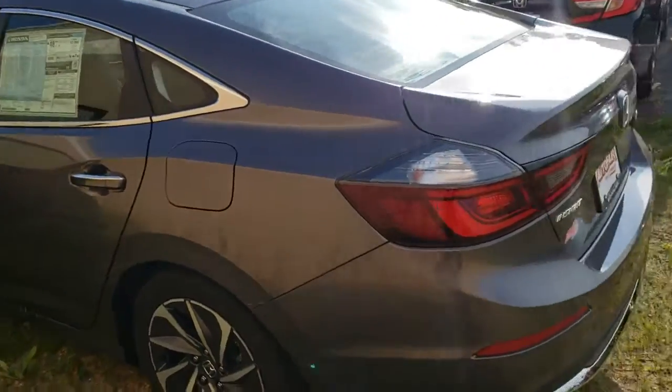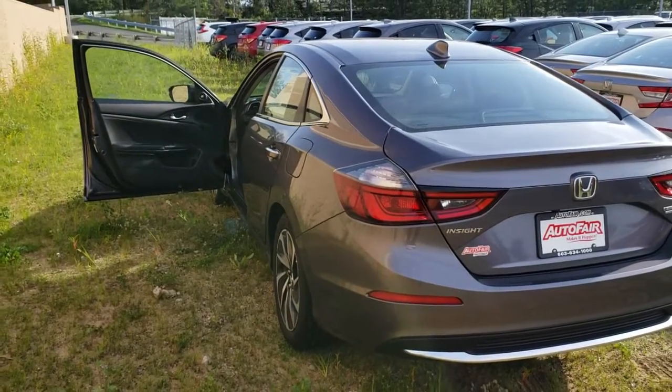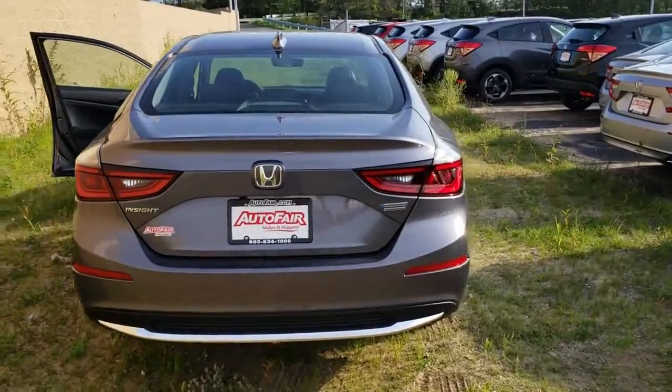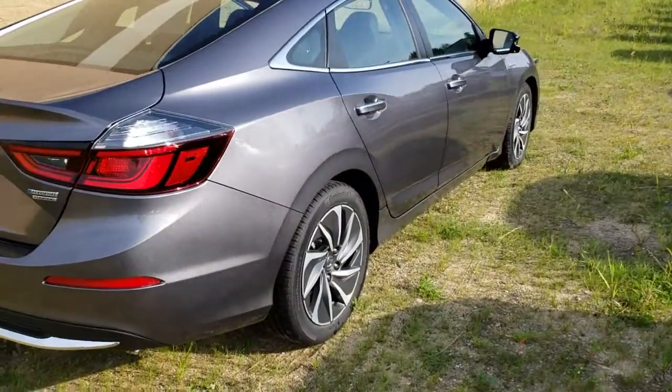It has all the safety features: backup camera, collision mitigation system, laser guided cruise control, lane keep assist system, lane departure system. Just a whole host of stuff there.